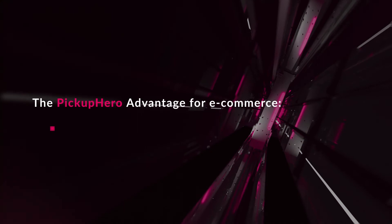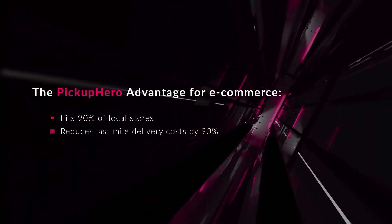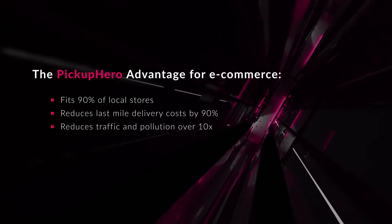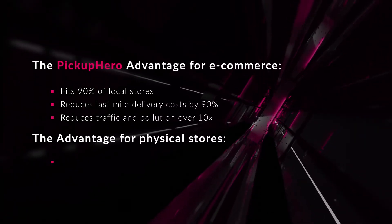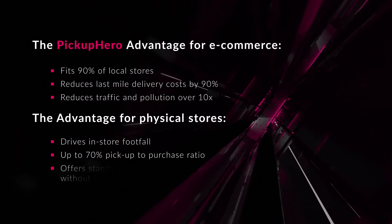Pickup Hero fits 90% of local stores. It reduces last-mile delivery costs by up to 90%, reduces traffic and pollution tenfold, and drives in-store footfall — resulting in up to a 70% pickup-to-purchase ratio.